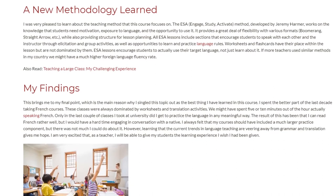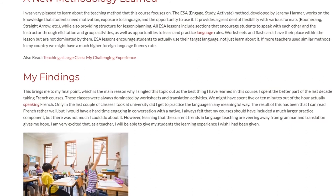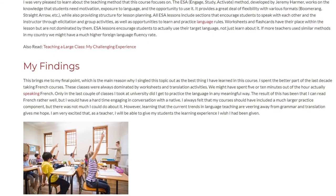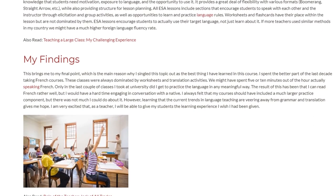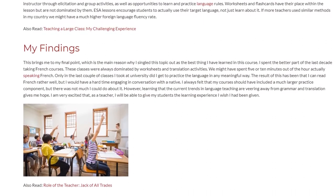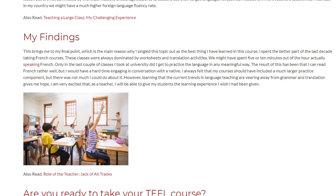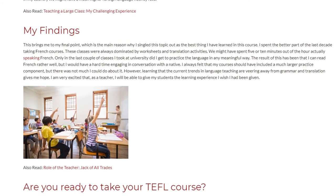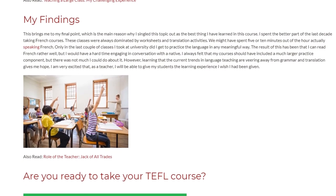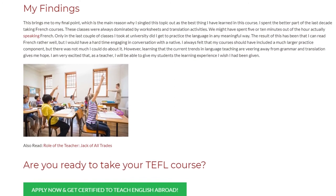I spent the better part of the last decade taking French courses. These classes were always dominated by worksheets and translation activities. We might have spent 5 or 10 minutes out of the hour actually speaking French. Only in the last couple of classes I took at university did I get to practice the language in any meaningful way. The result is that I can read French rather well, but I would have a hard time engaging in conversation with a native. I always felt that my courses should have included a much larger practice component, but there was not much I could do about it.